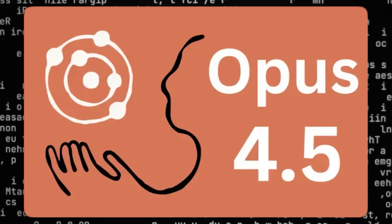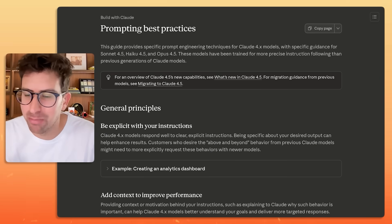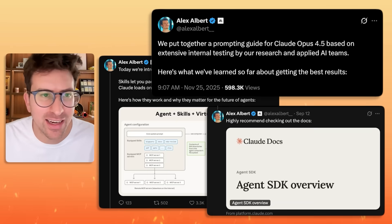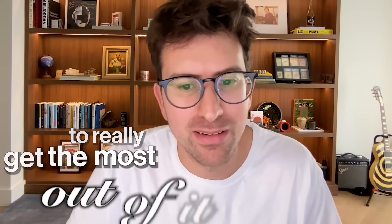How can you get more out of Claude Code and Claude Opus 4.5? Anthropic has actually, over the last 12 months, been posting in their docs, blog posts, and teasing on X about how you can prompt these products to really get the most out of them.